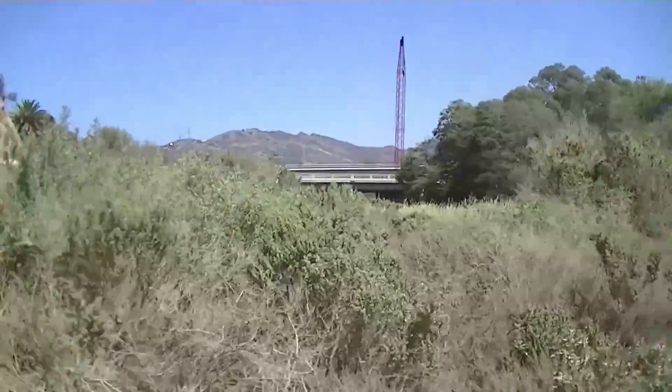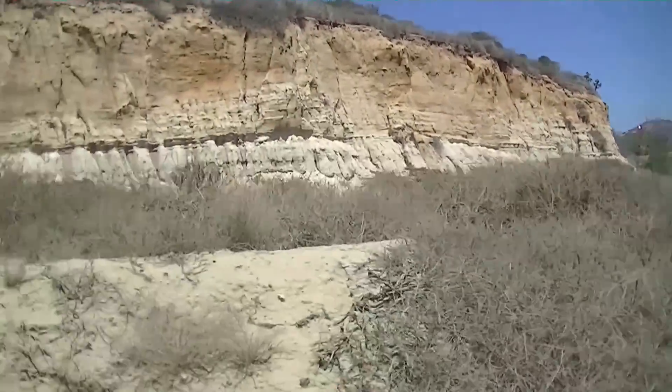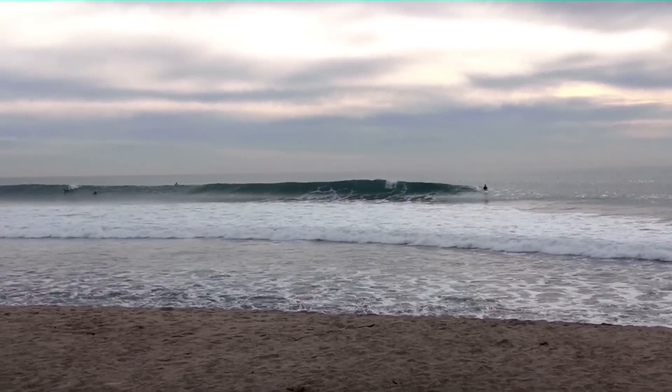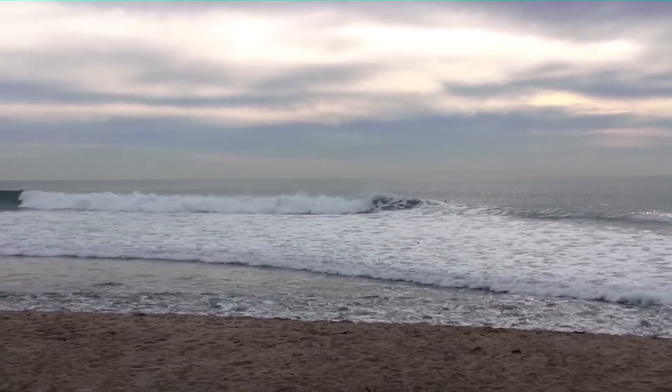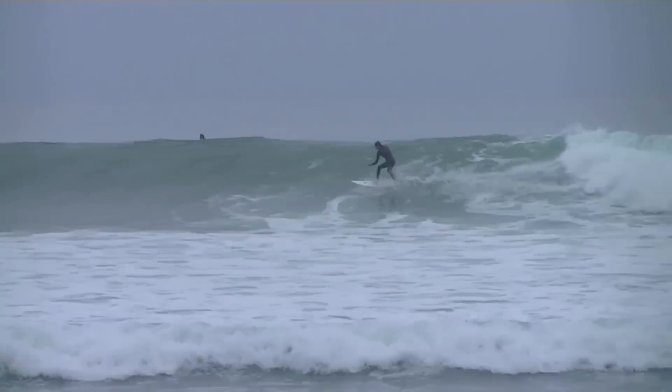The icing on the cake would be the rock reefs in the area. These rock reefs have formed from the bluffs that are naturally deteriorating, and historically from river flows that have brought rocks down into this area to create certain points. Some of these points, like Lowers and Uppers, tend to get super glassy, long A-frame shaped waves that can give you the ride of your life. Enjoy some of this footage.